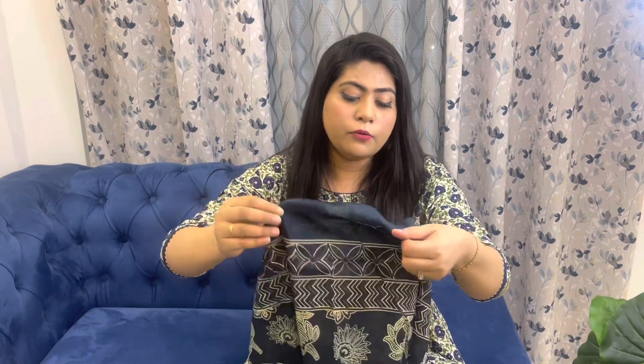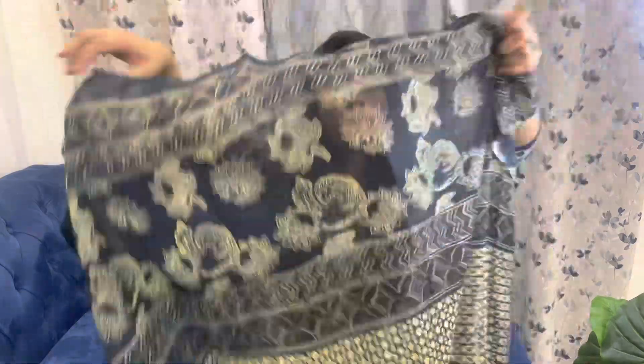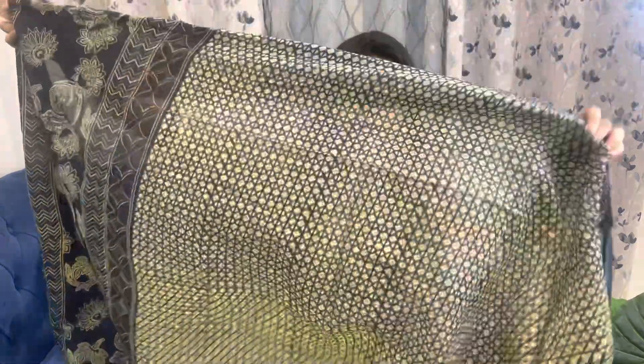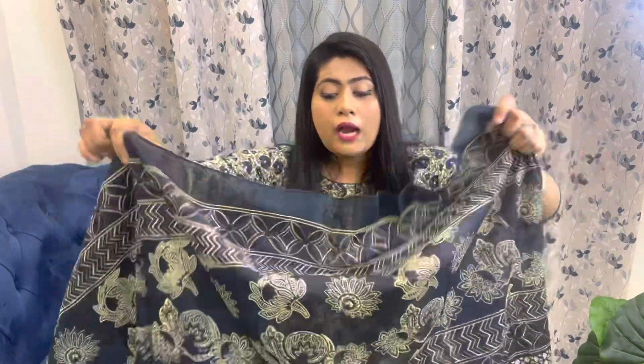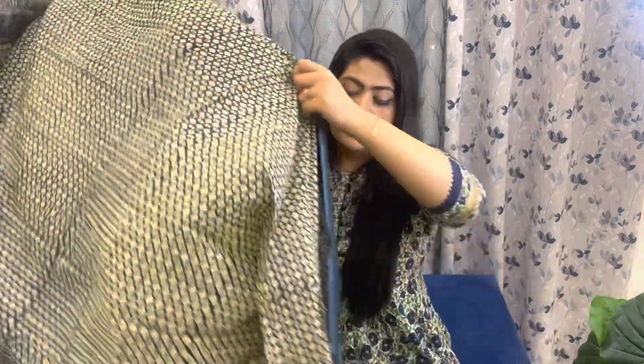Along with the set you get a matching dupatta. It's a navy blue fully printed dupatta with a really beautiful border. After wearing it, the length and width are both very good — it's cotton, lightweight, and not too short. It's definitely a party wear kurta set and I really liked it. I got it in XL size.